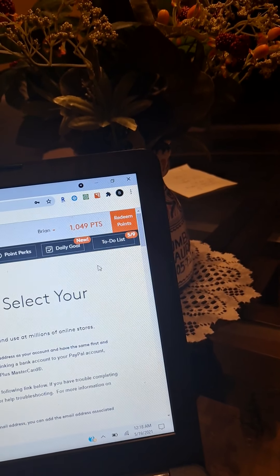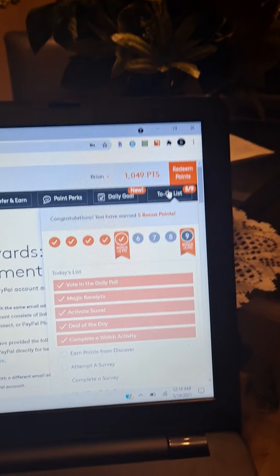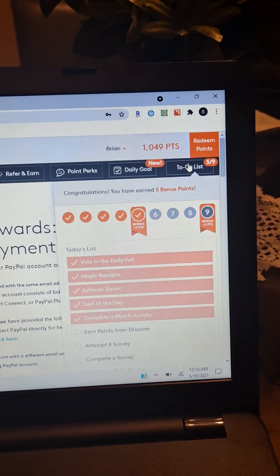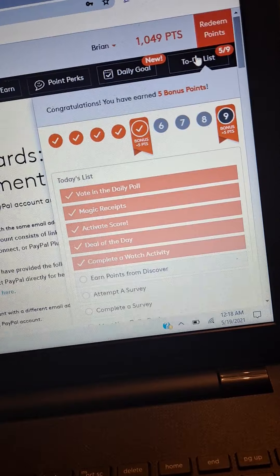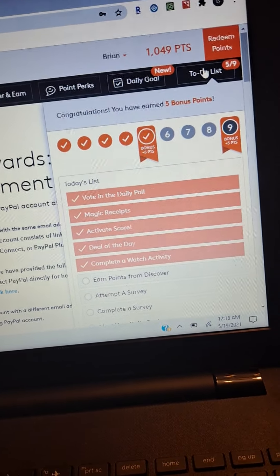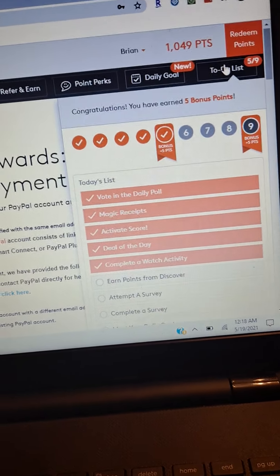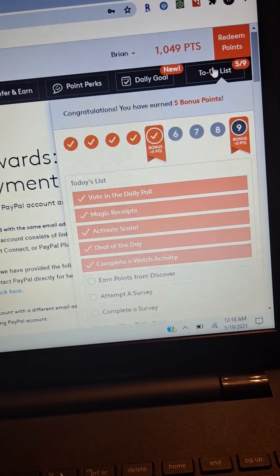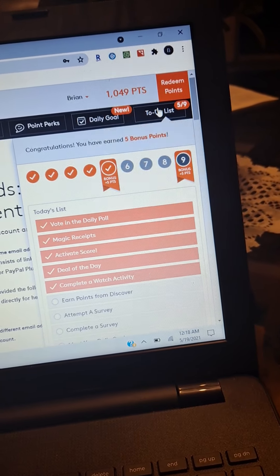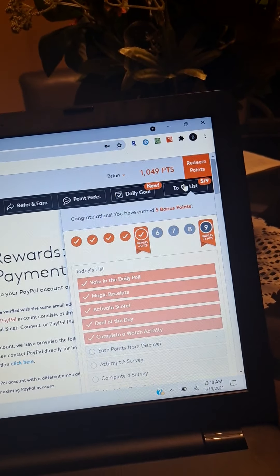Another quick way I like to earn money every day is clicking on your to-do list. It gives you a couple of different ways to earn — like voting in a daily poll, which is just a little question for the day. I've done five activities today and got five points for that. It's a quick checklist of items where you can earn some quick points; it takes me only a few seconds per day.